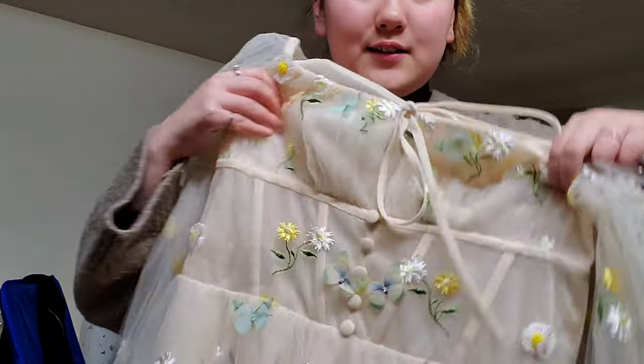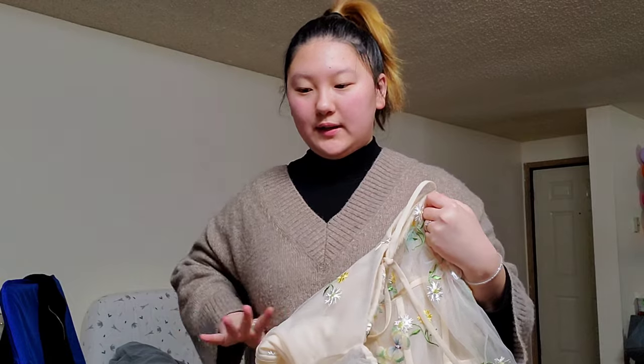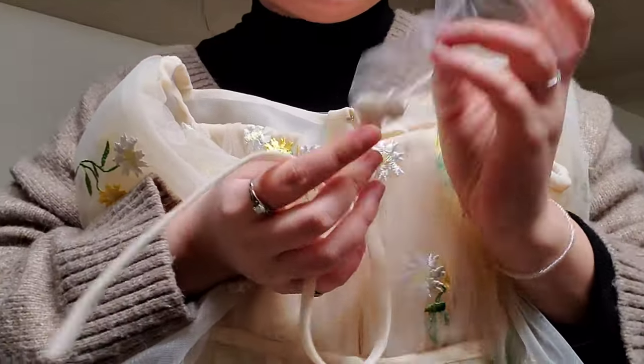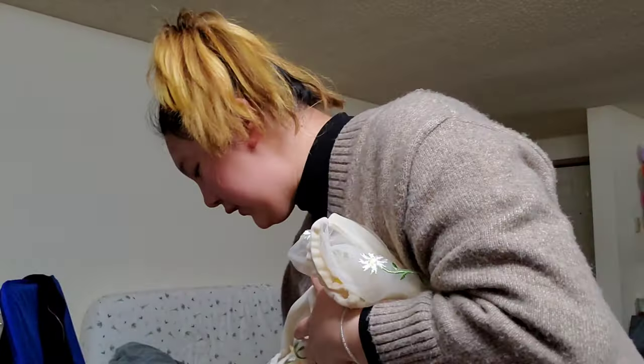We already know what the dress looks like, so let me just take it out. I gave them my bust size, my underbust, my hips, my waist, and measurements like that, so it should be good to go. They also gave me extra buttons this time, which are really adorable — so even if I don't use them for the dress, maybe I could use them for something else. Let's go try it on.